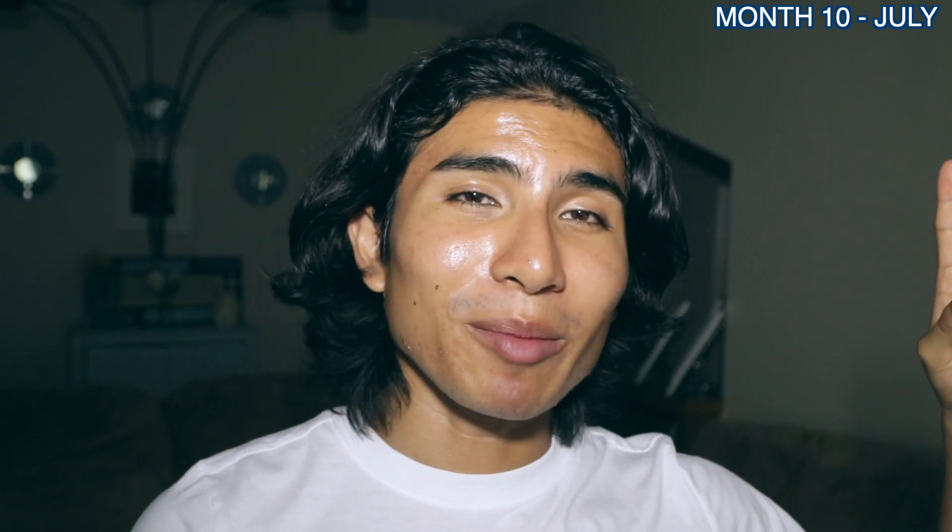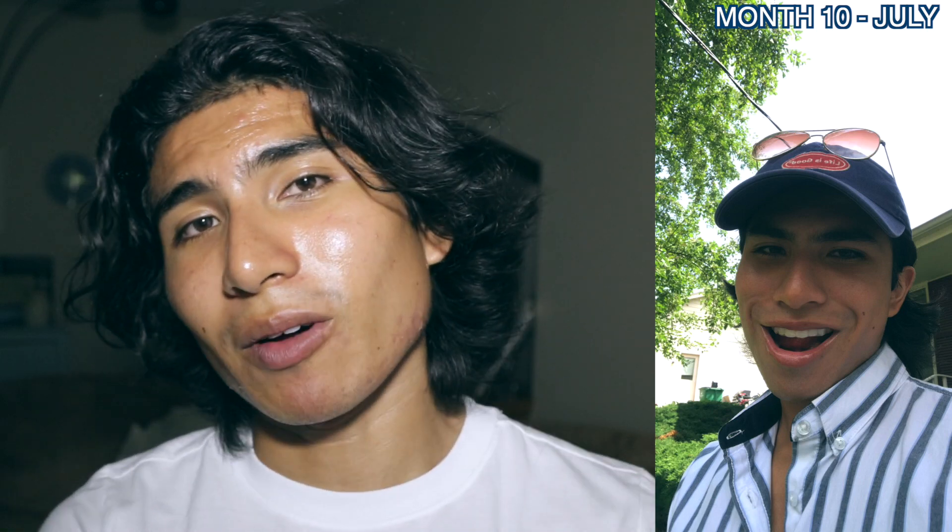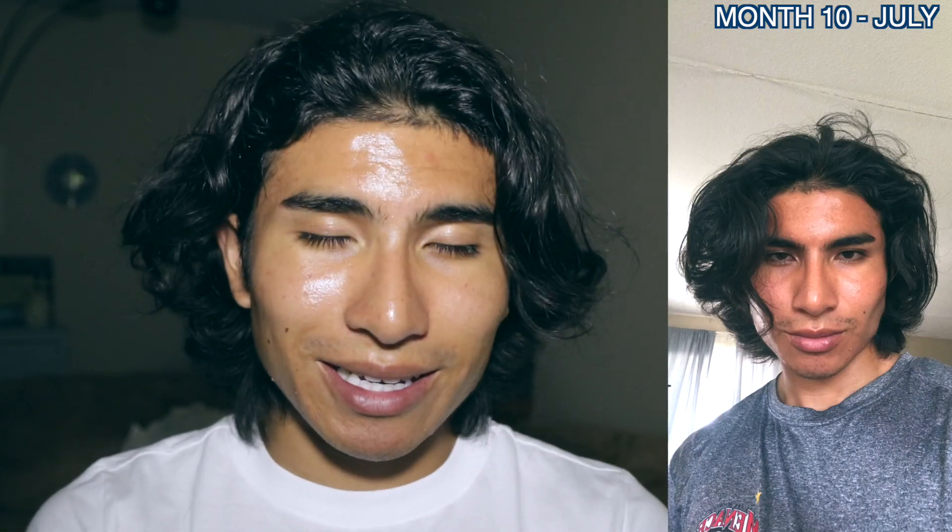I've been rocking many hairstyles like the middle part — it's pretty much the only thing I can do — but I can also do the side part. You'll see in the pictures. I've been rocking some hats, the side part, and the middle part.